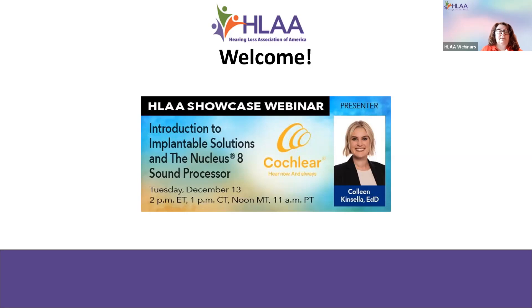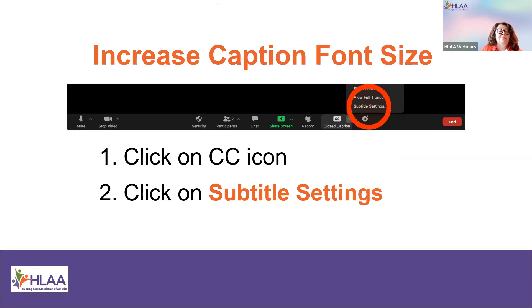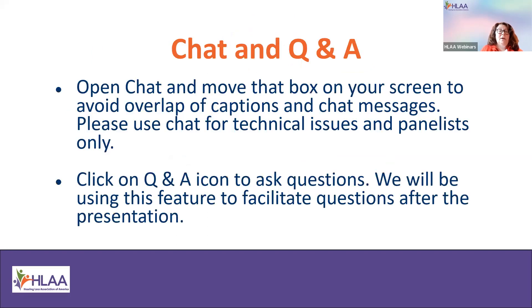I'm going to start off by giving you some tech tips. To see captions on this webinar, you'll need to click the CC icon and click on show subtitles. You can change the font size in the subtitle settings. The chat feature will be open for technical issues and panelists only today. We'd like participants to please use the Q&A icon to ask questions. We'll be using this to facilitate questions and answers both during the presentation and afterwards. To view the full transcript in a separate window, open a new window and paste the stream text link into your browser. Tim is going to be putting that into the chat so you can pull it from there.